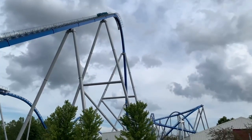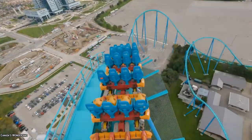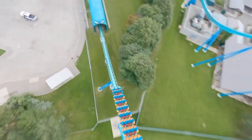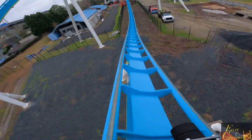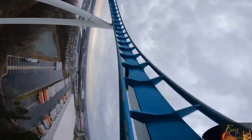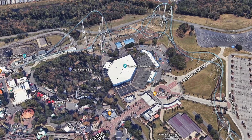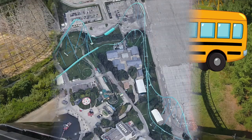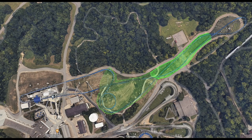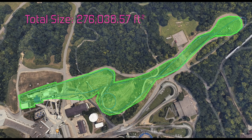Would you believe me if I told you that Canada's Wonderland's Leviathan actually takes up more room than Fury 325? Seriously, it's true, and you're going to find out how that's even possible. Plus, tons of things that you never knew about giga coasters and my in-depth breakdown of just how large a giga roller coaster really is.